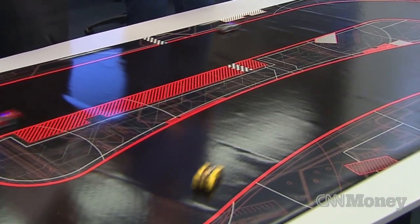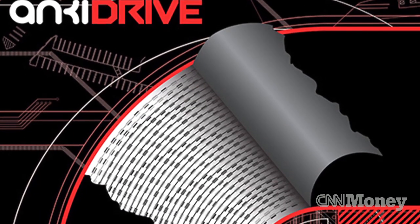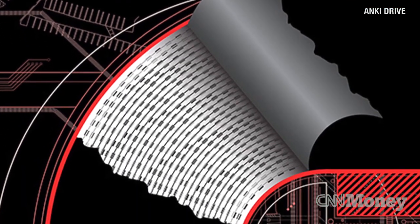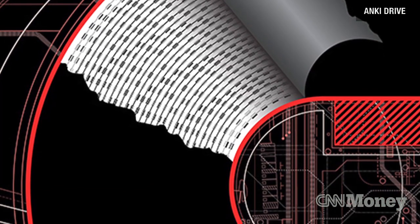This looks like almost an old school game you would race around at your home, but this is all technology. These are core problems in robotics: positioning, having these characters understand what's going on, thinking about what's happening, making intelligent decisions, moving precisely. There are a lot of robotic technologies hidden within this game that allow it to feel intuitive and natural.